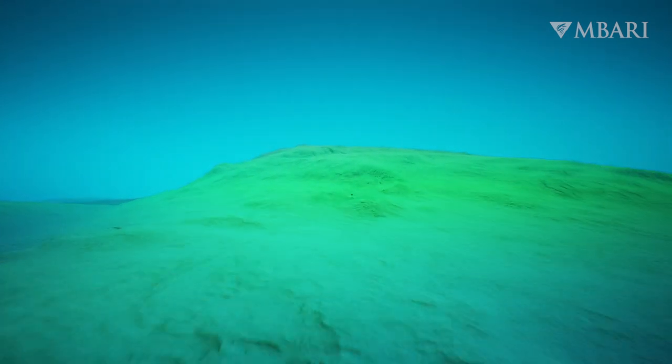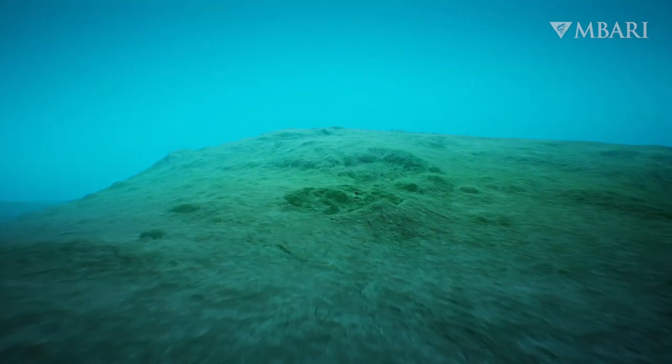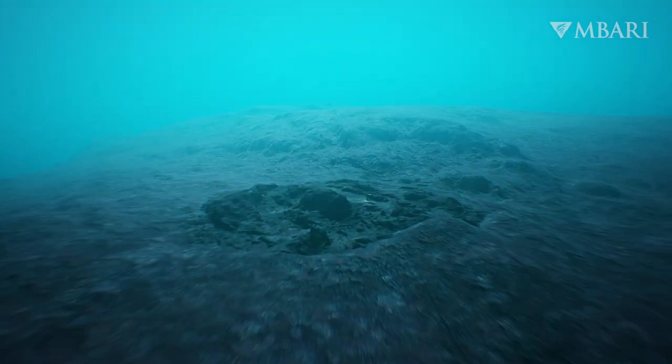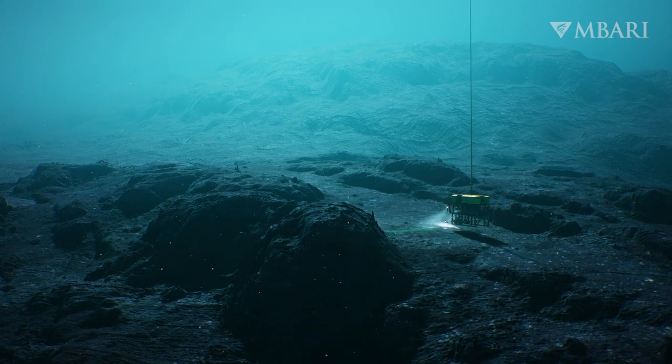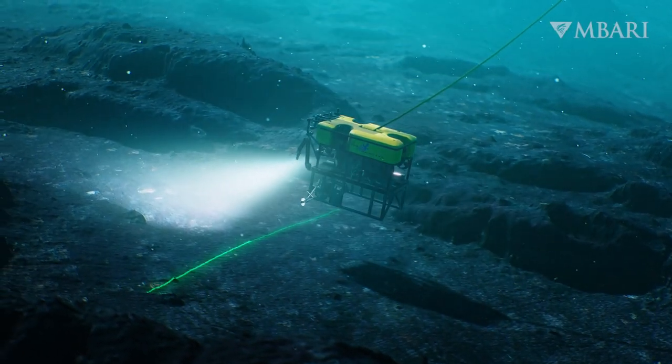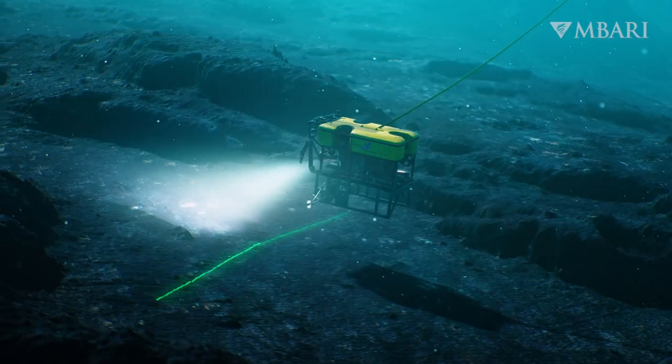In 2013, MBARI and NOAA scientists discovered an underwater oasis at Sur Ridge. At 5-centimeter resolution, you can clearly see the complex rock outcrops that create essential coral and sponge habitats.